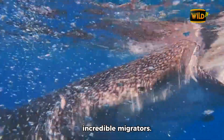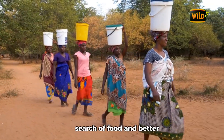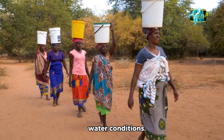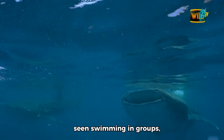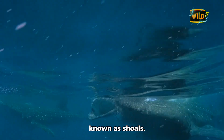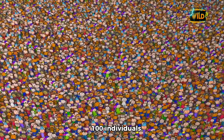Basking sharks are incredible migrators. They travel thousands of kilometers each year in search of food and better water conditions. They are often seen swimming in groups known as shoals — sometimes you can spot them in groups of up to 100 individuals.